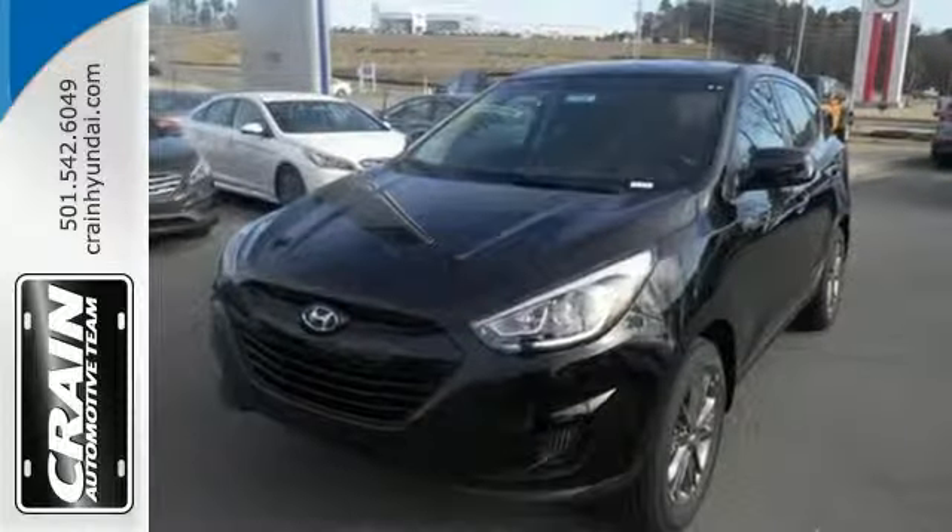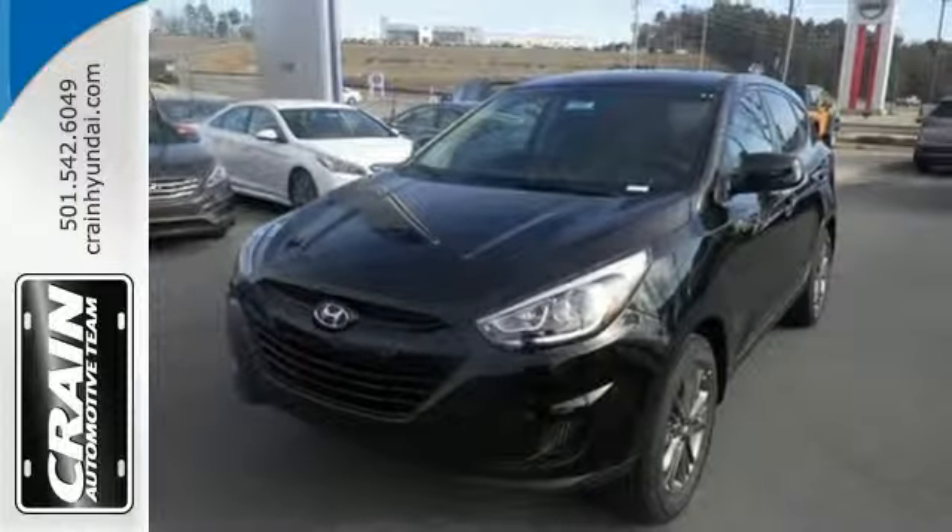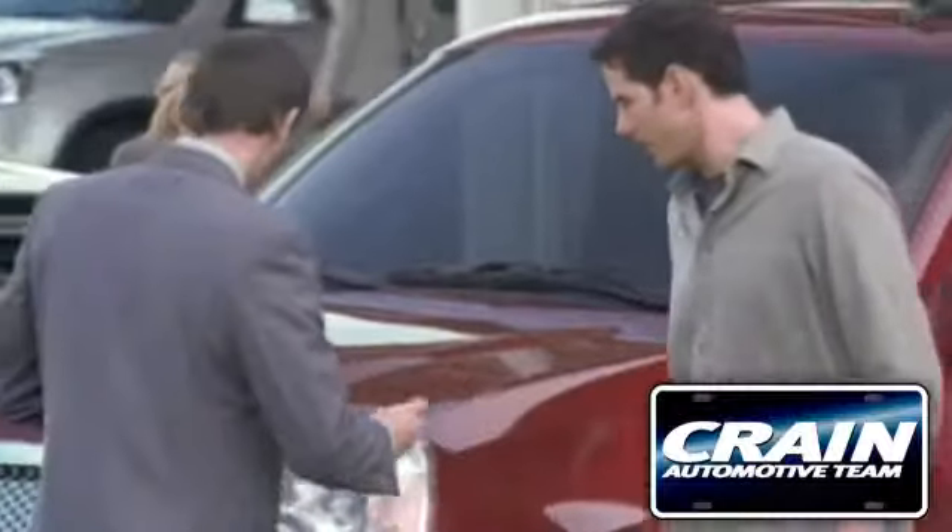Be ready for your next road trip in this family friendly Tucson. Visit us anytime at craneteam.com.